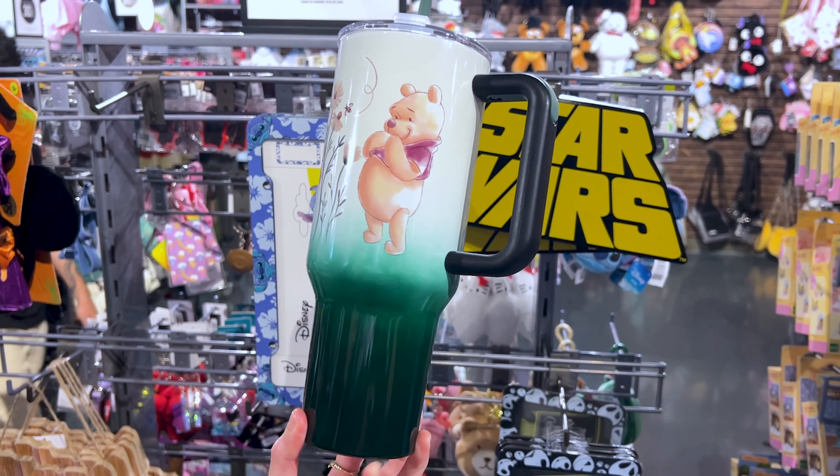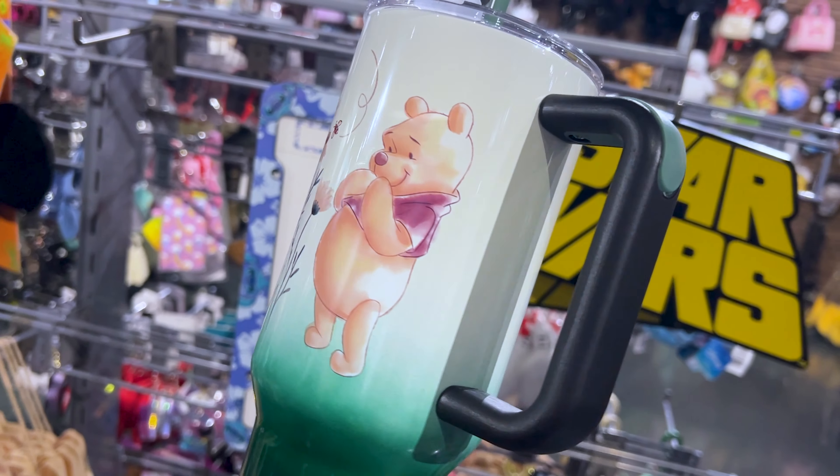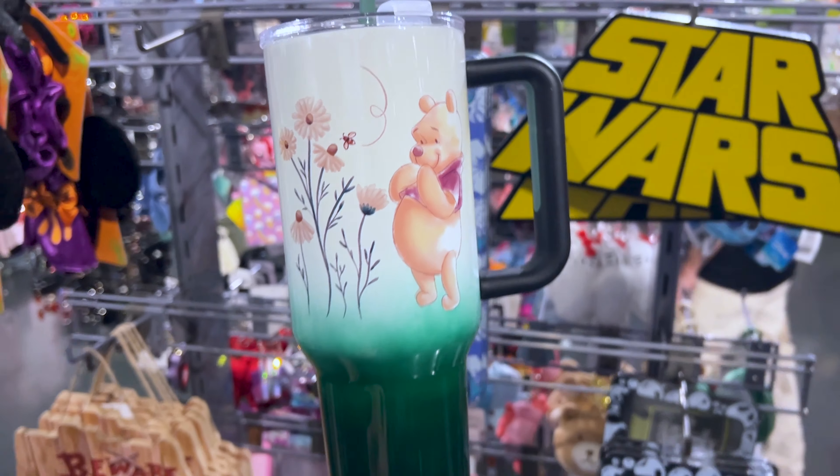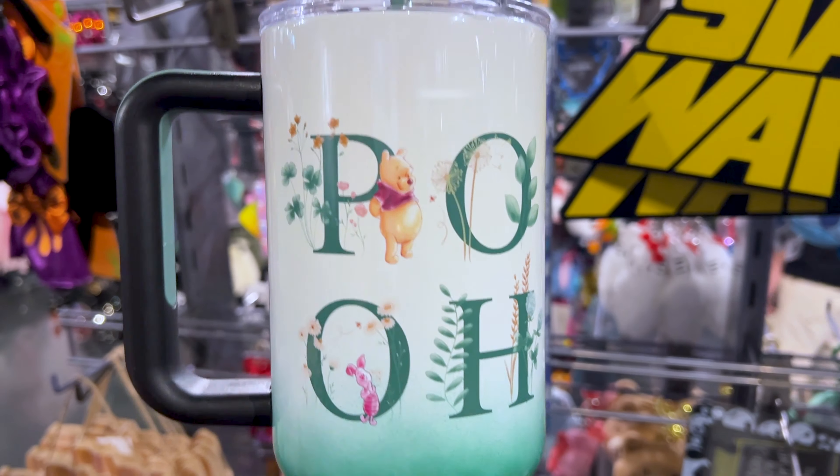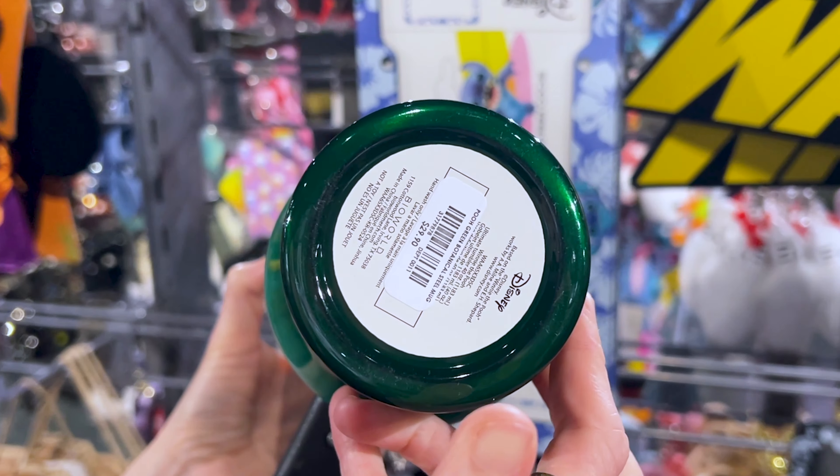You can find all sorts of tumblers and glass cups here. They have this large tumbler — it looks like a Stanley tumbler. It's Winnie the Pooh with Piglet, and the price of this is $30.